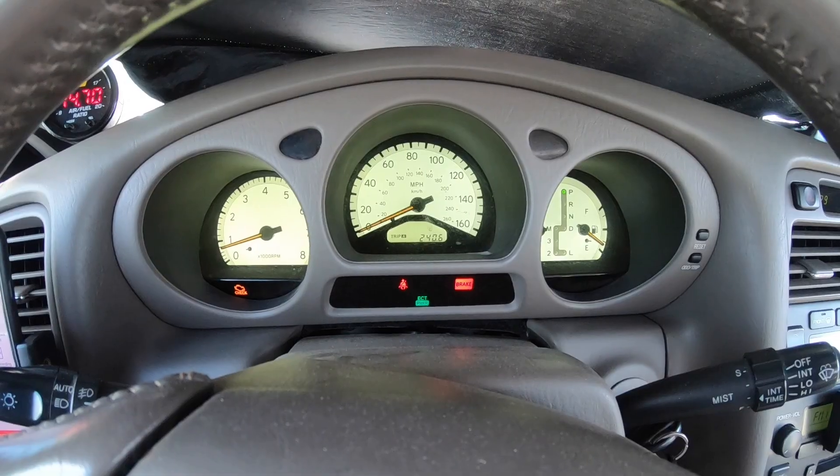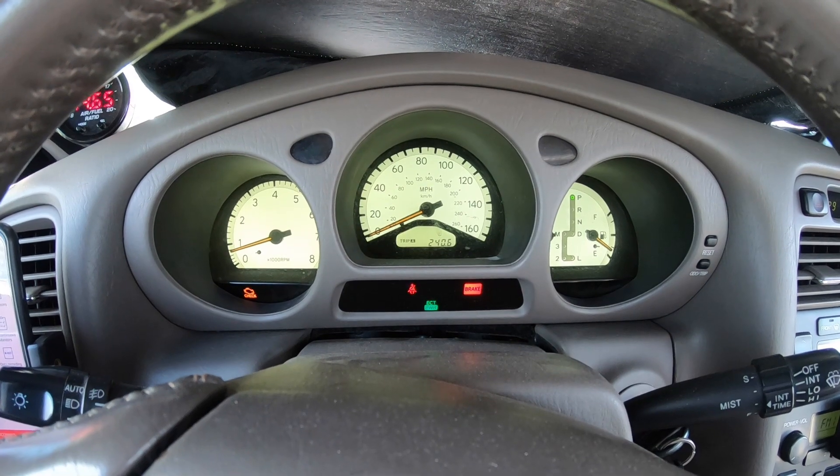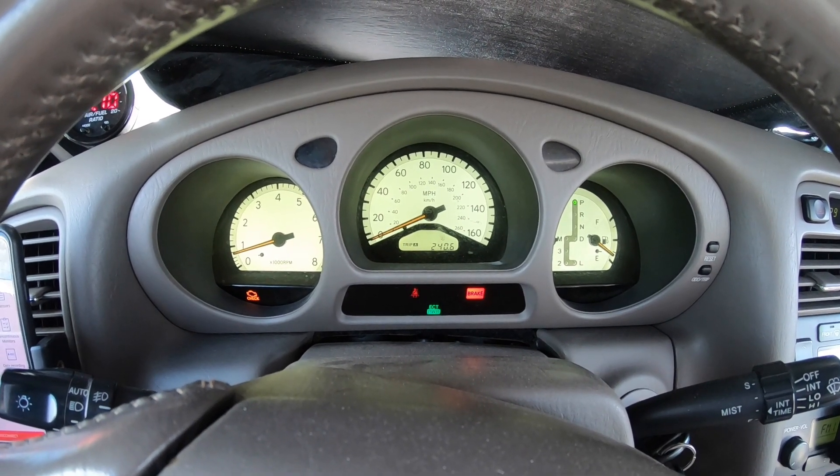Hi guys, this is Christian with Ford Momentum. I wanted to do a quick episode and update you on my fiasco with the P0171 and P0174 check engine lights. This is interesting — I just pulled into my parking spot and my check engine light illuminated.